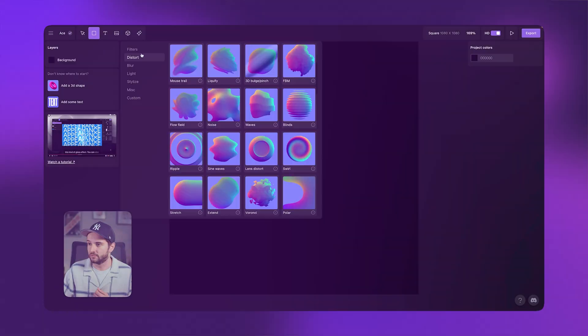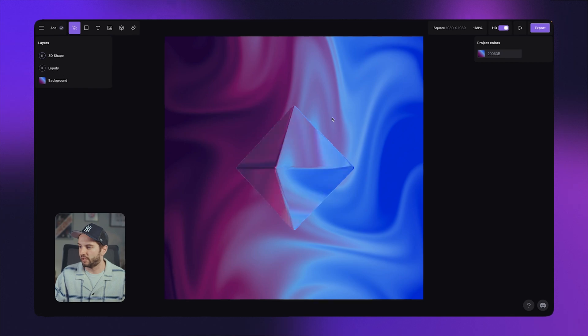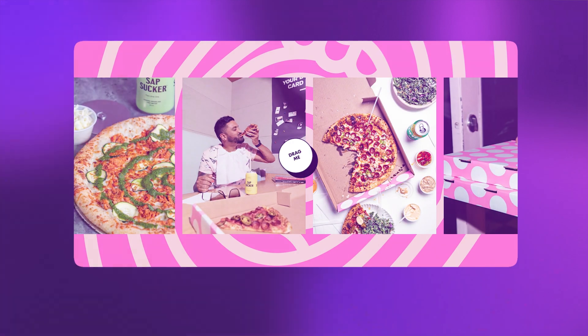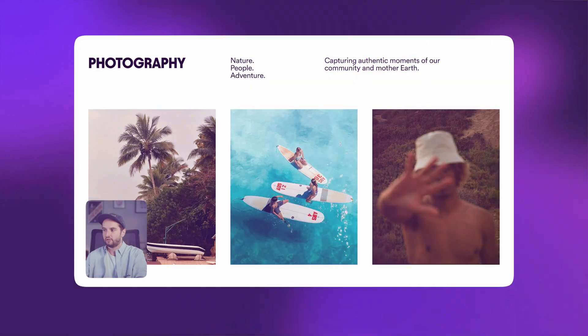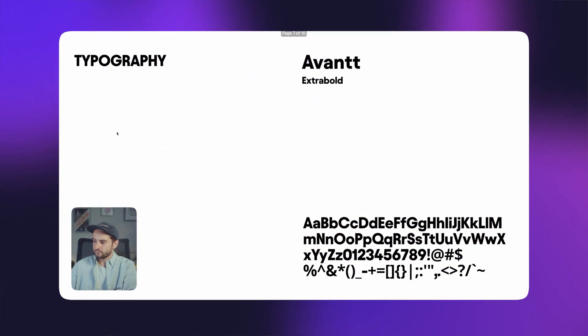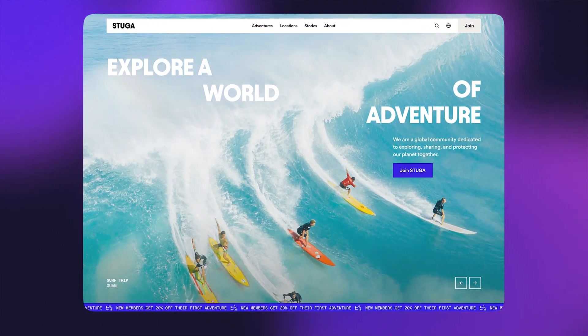What happens in design is that real-life design is not a linear process where you say, first you do this and then you do that. It's really a messy project where you're trying a lot of different things. You go back and forth, you try a lot of things, and sometimes things don't work out and you try different approaches.